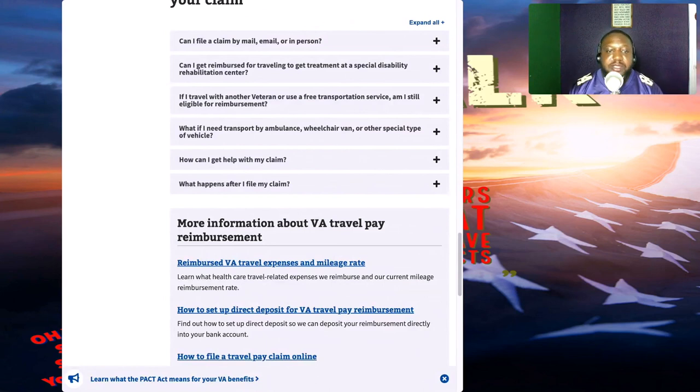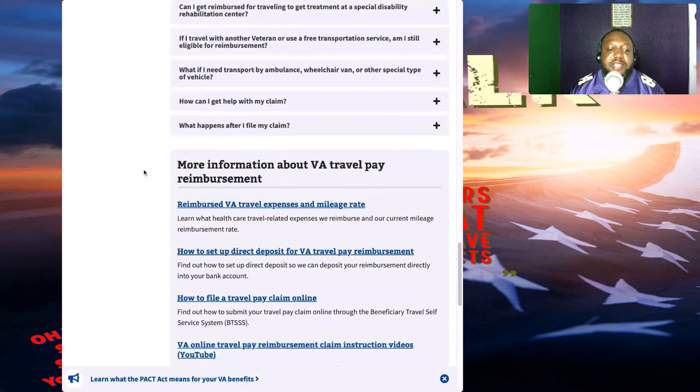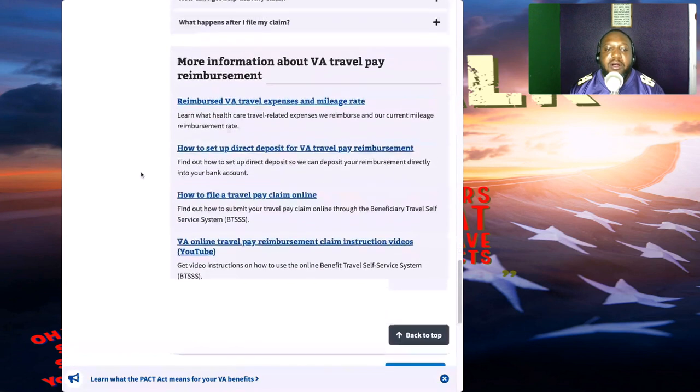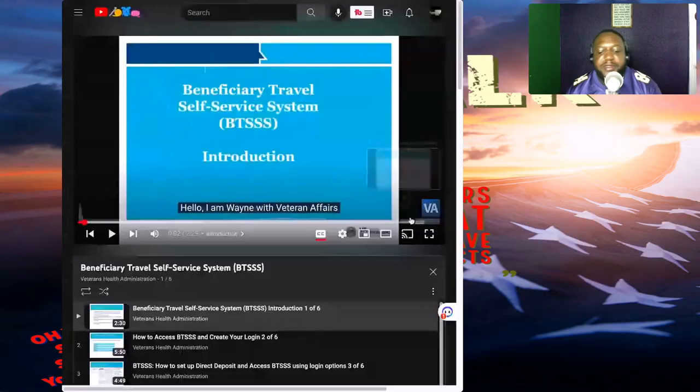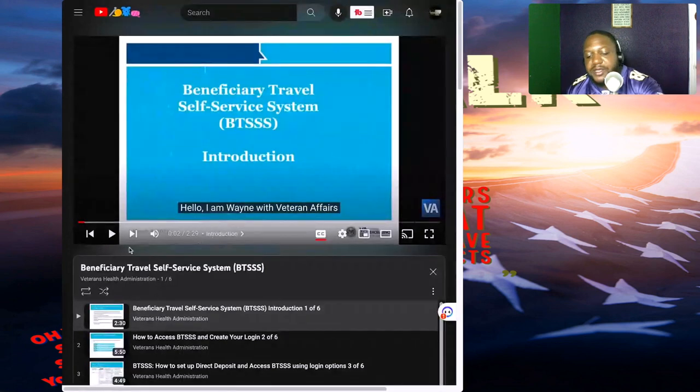As you can see on my screen, there are different tabs and things you can click on. They also have a VA online travel pay reimbursement claim instructional video on YouTube — if you click it, it takes you to a step-by-step video. I'm going to play it. Just to note, I am not affiliated with, do not work for, or am an employee of the VA. I'm just a veteran who loves to help veterans.